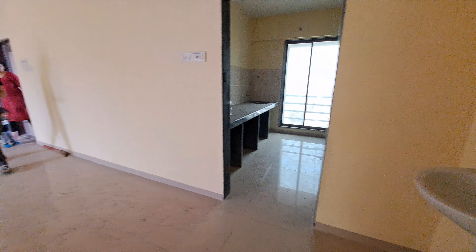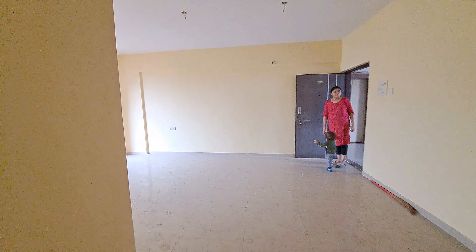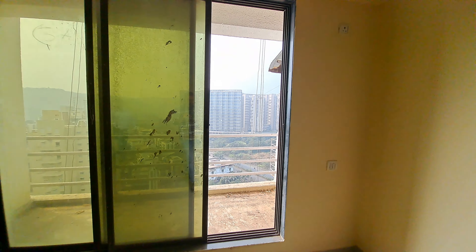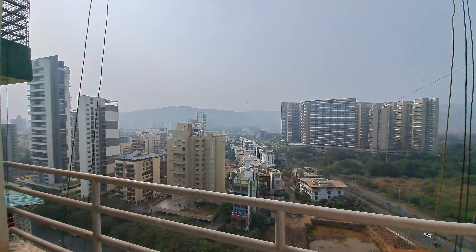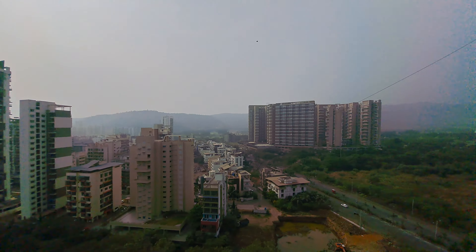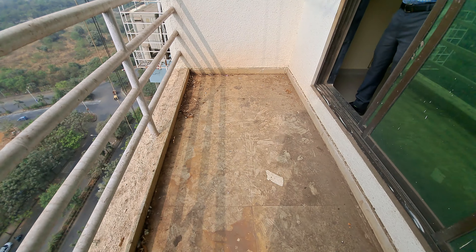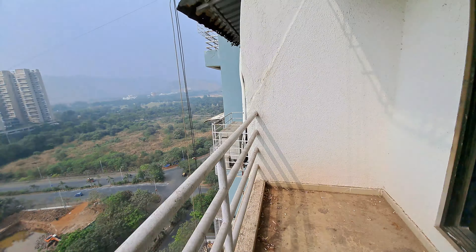This is a common bathroom. There is a 4ft balcony with a great view.